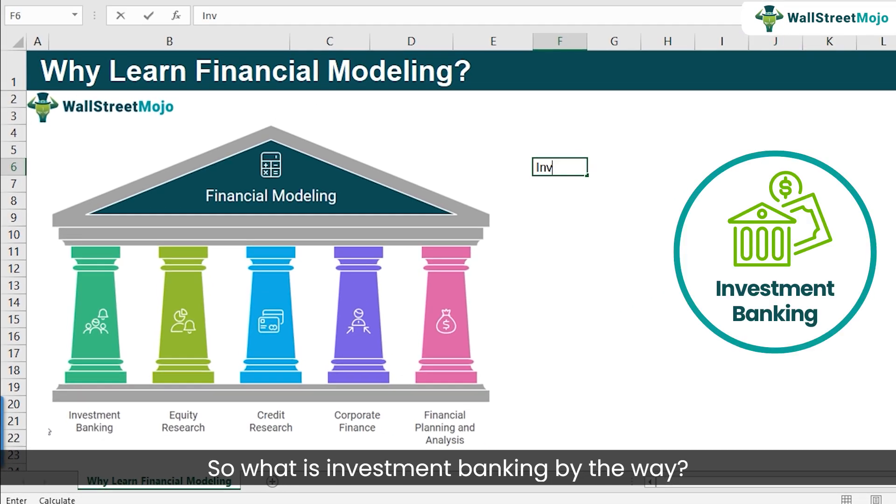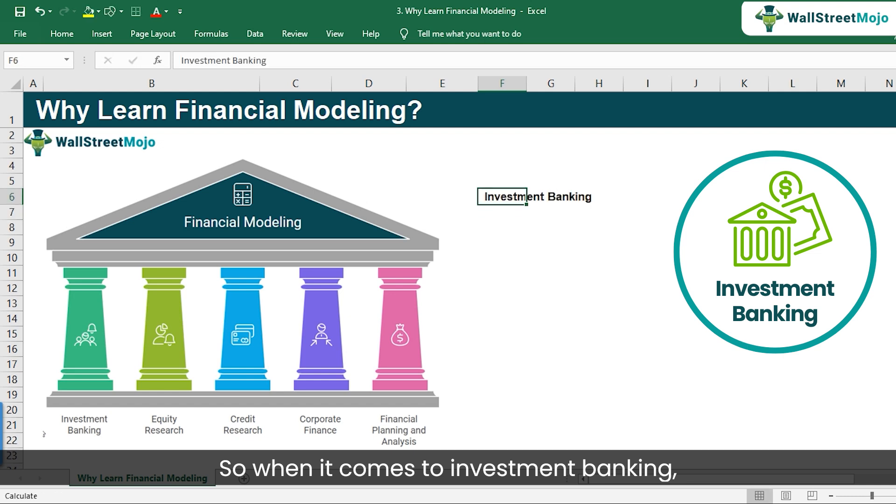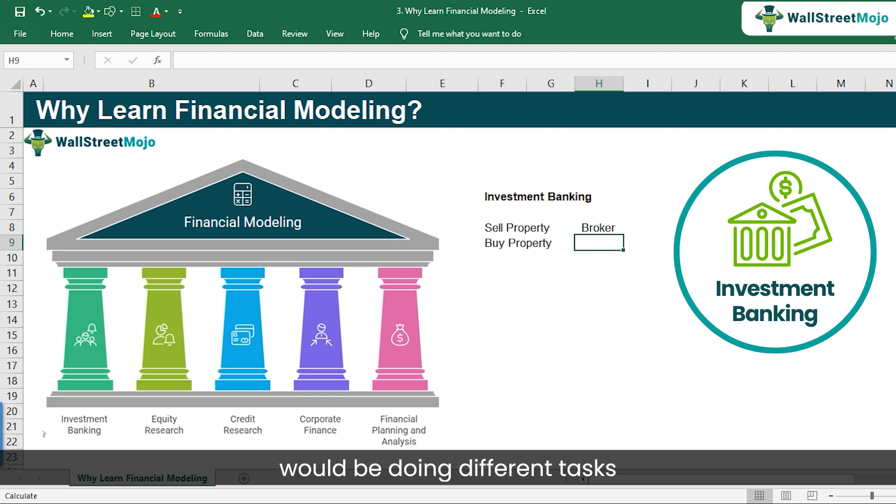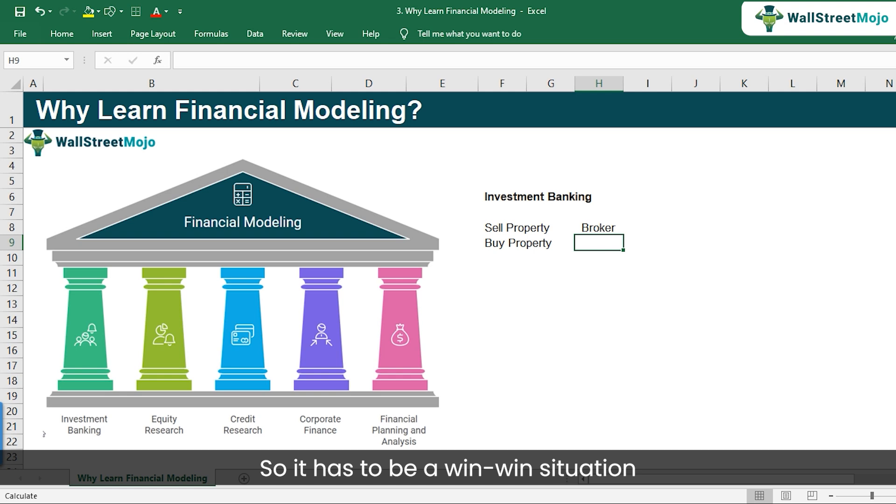So what is investment banking? Think of an investment banker like a broker — a property broker, for example. Let's say there is a person who wants to sell a property and another who wants to buy. A typical broker would liaise between the two and help execute the transaction, including negotiation, due diligence, figuring out the fair value of the property, and ensuring the transaction takes place — a win-win for both buyer and seller.